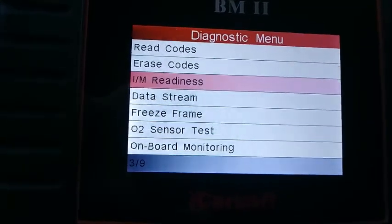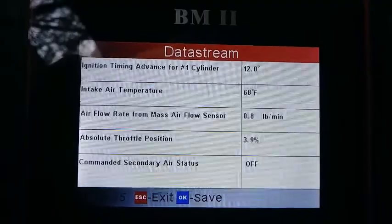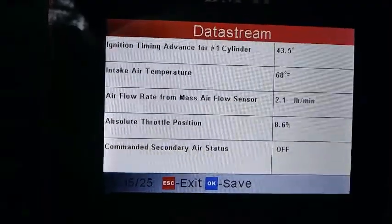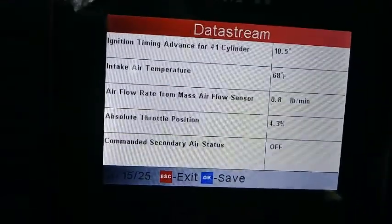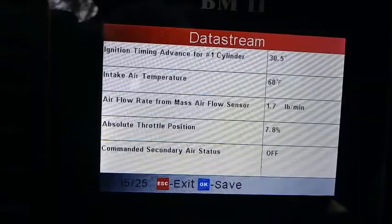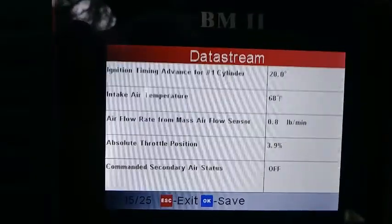That's accurate and working. Intake air temperature is about 61 degrees — it says 68 outside, so pretty close, I assume. Now the airflow rate in pounds per minute — I'm not sure what the metric equivalent is, maybe grams per minute or something. I'm not really sure what it should be, but I'll just slowly give it throttle and see if it has a smooth climb — which it does seem to. So the mass airflow sensor seems to be okay.